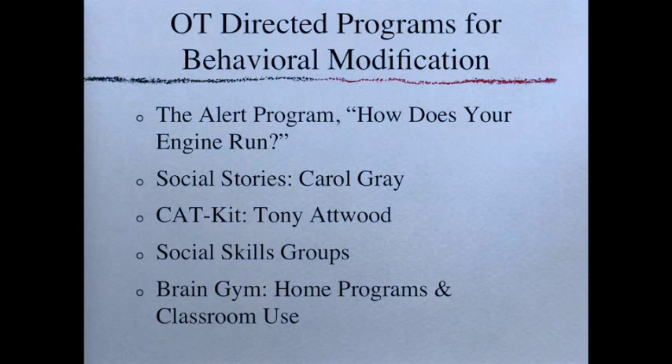The CAT-kit by Tony Attwood — who has done a lot of amazing research and work teaching emotions and social skills to children with autism spectrum disorders — stands for Cognitive Affective Training. It teaches children and adolescents how to monitor their feelings and behaviors and gives them some control over themselves. Social skills groups have between two and five children of the same age range and function level in directed play and activities to learn sharing, turn-taking, and conversational skills. Finally, Brain Gym includes home programs and classroom programs designed to give sensory breaks to children throughout the day to make sure those energy levels stay in the 'just right' zone.